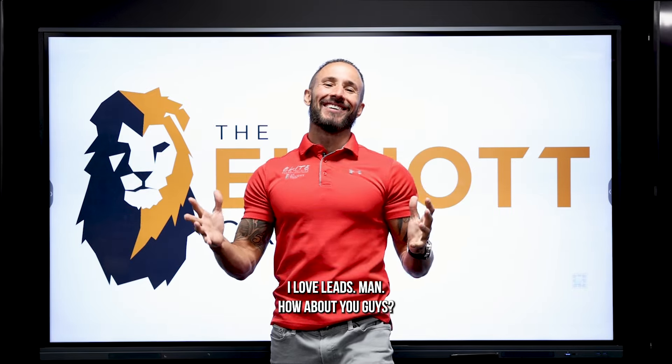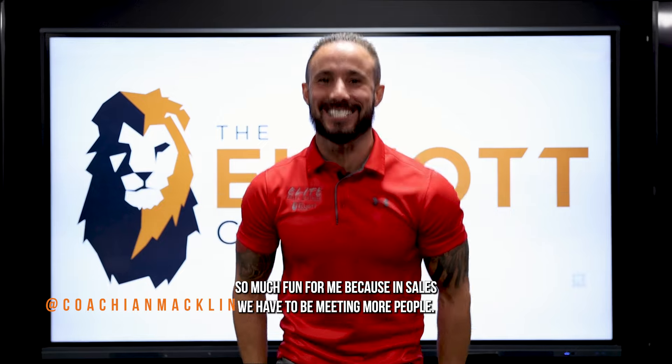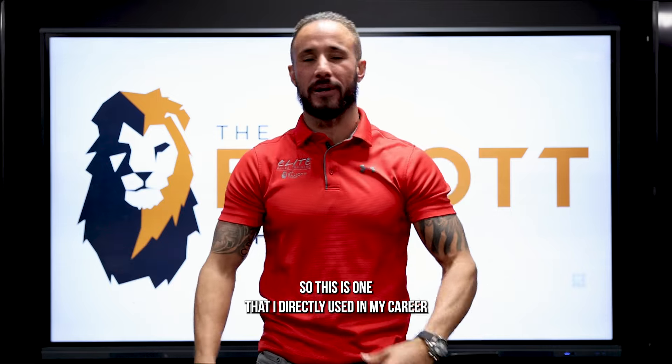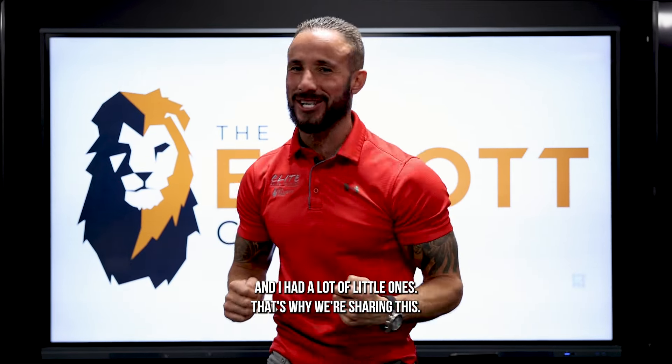Lead generation tip — I love leads. Lead generation is so much fun for me because in sales we have to be meeting more people. This is one I directly used in my career that changed everything for me, and I had a lot of little ones that were just freaking amazing.